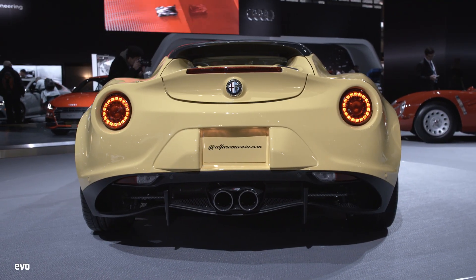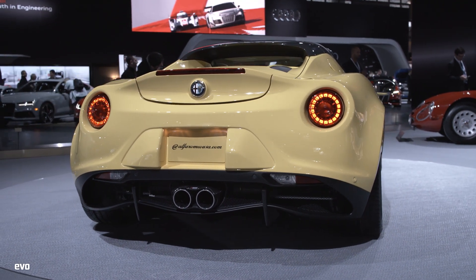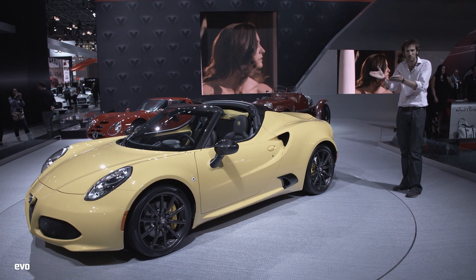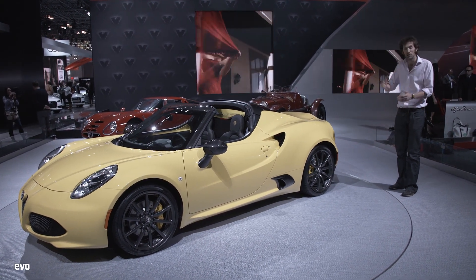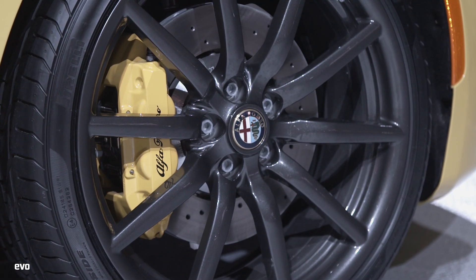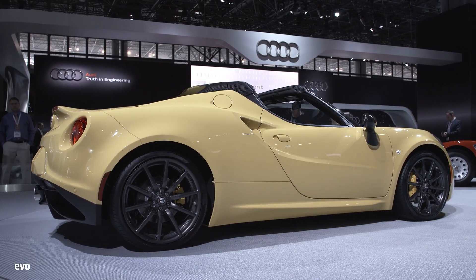Mechanically, it's pretty much the same, so in the back you've still got the 237bhp turbocharged four-cylinder, which is still controversial — we'd love to see a little V6, but that's not the philosophy behind it. We've still got the same carbon fibre monocoque underpinning the whole thing. It's going to be about £7,000 more than the coupe, so that takes it up to around about £52,000.